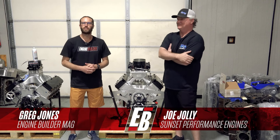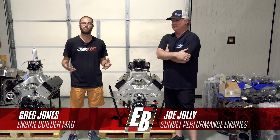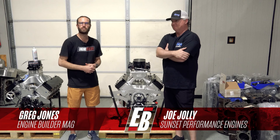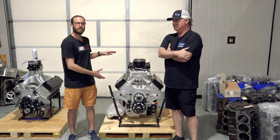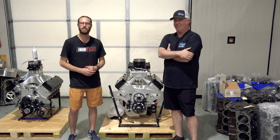Hey, what's going on guys? It's Greg Jones for Engine Builder. Today we're in Sherman, Texas at Sunset Performance Engines. I'm joined by owner Joe Jolly. Between us here is a 655 cubic inch big block Chevy, and it's our Engine of the Week.